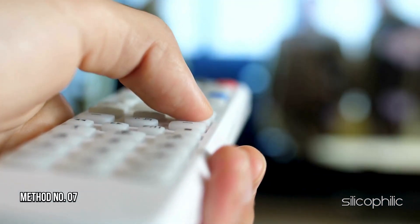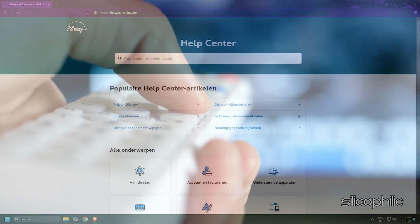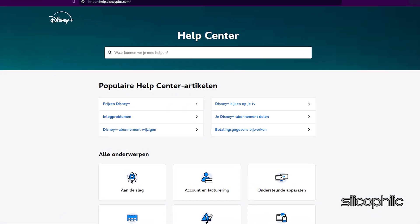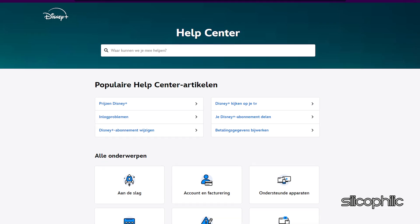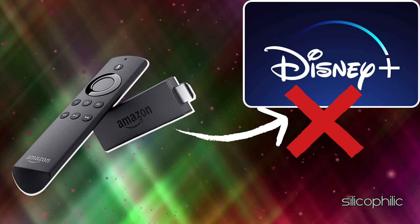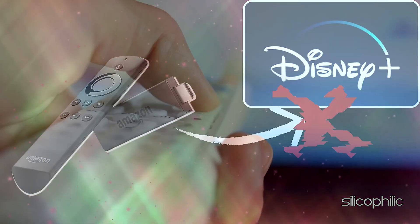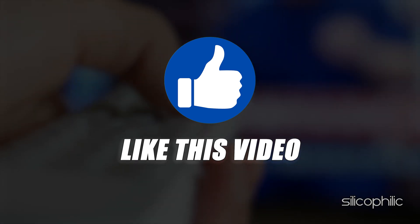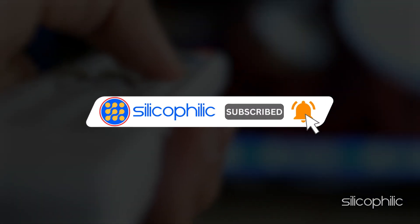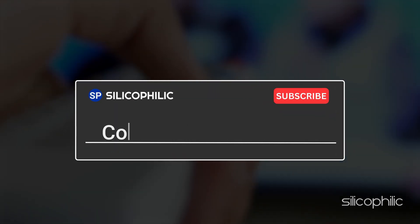Method 7: Contact Disney Plus Support. If the steps shown don't resolve the issue, reach out to Disney Plus Support for further assistance. Then follow the instructions provided by the experts to fix the issue. And there you have it — the ways to fix the issue when Disney Plus is not working on Fire Stick. We hope one of the methods worked for you. If you found this video helpful, don't forget to give it a thumbs up and subscribe to our channel for more tech tips and troubleshooting guides. Leave a comment and help others know which method helped you fix the issue.